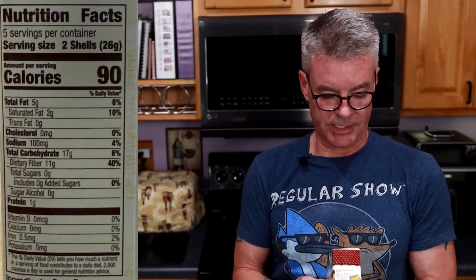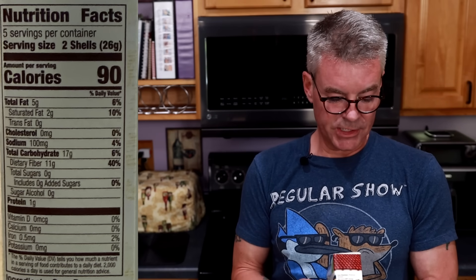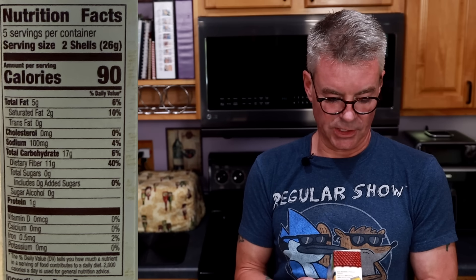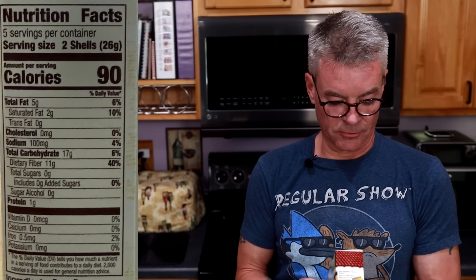Before I get to the taste test and glucose test, let's take a look at the nutritional information and ingredients. Serving size is 2 shells, there are 10 in the package, 90 calories, 5 grams of total fat, 17 grams of total carbohydrates, of which 11 are dietary fiber for a net 6, and 1 gram of protein.